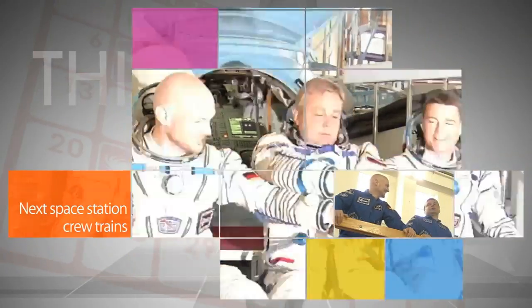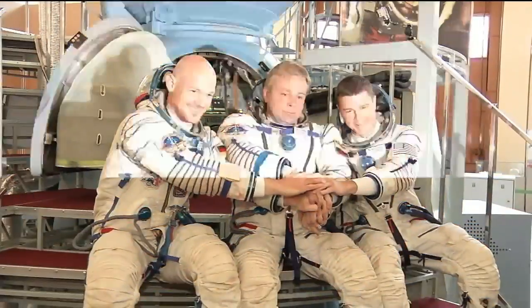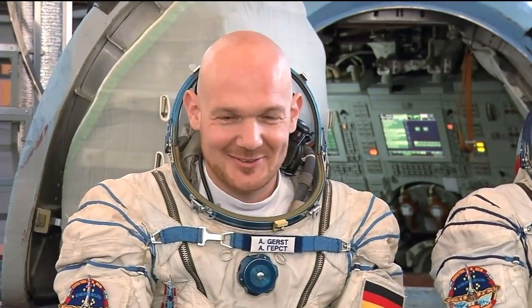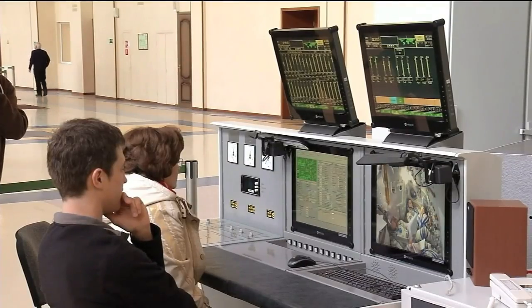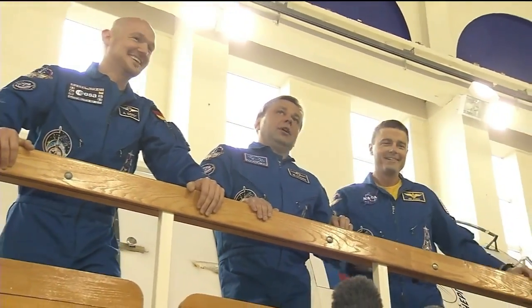The next space station crew is training in Star City, Russia for its trip to the International Space Station later this month. Expedition 40/41 Soyuz Commander Max Suraev of the Russian Federal Space Agency, NASA Flight Engineer Reid Wiseman, and Flight Engineer Alexander Gerst of the European Space Agency conducted final qualification training and other activities at the Gagarin Cosmonaut Training Center. They are scheduled to launch to the station May 28, Eastern Daylight Time.